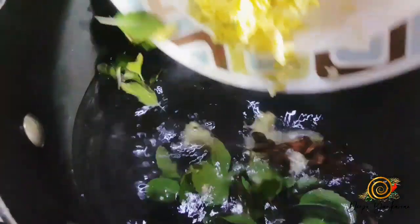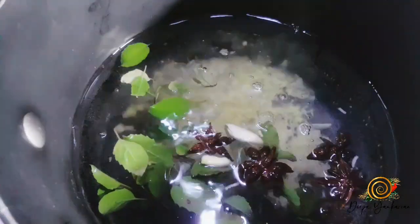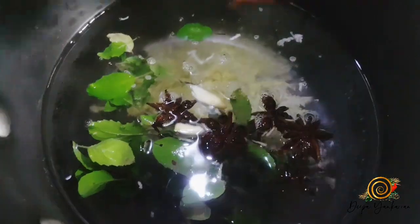Okay guys, so I'm just going to add all my ingredients to my pot of water. I'm going to give it a little stir and just leave it to boil for maybe 5 minutes.